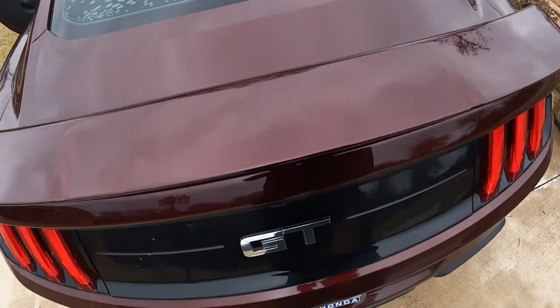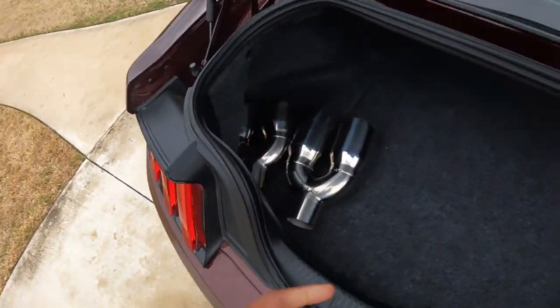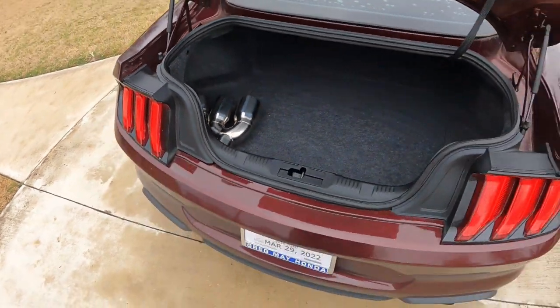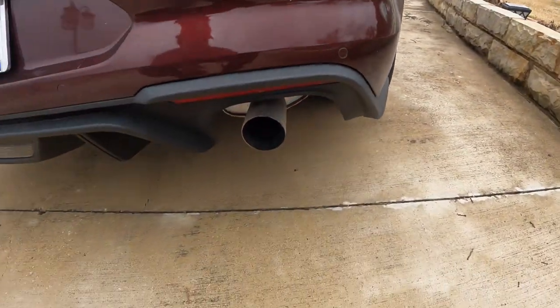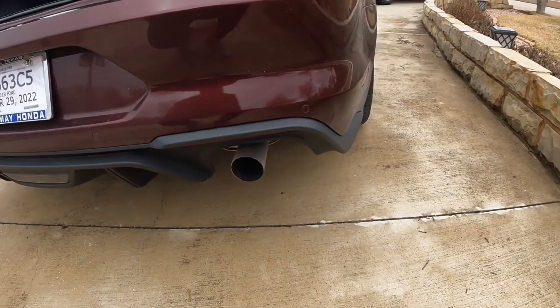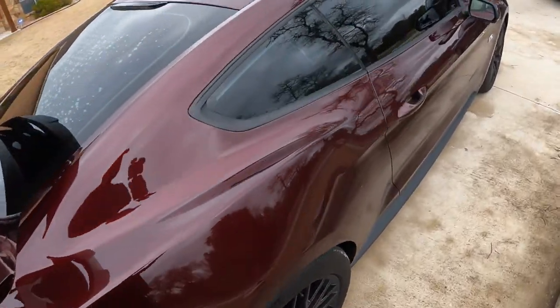So the guy before me, he had a Corsa Xtreme exhaust system on there. One of my buddies gave me these, but this is what he left me with — so that's got to go ASAP. And yeah, I love this car, man. The color's nice — Royal Crimson.